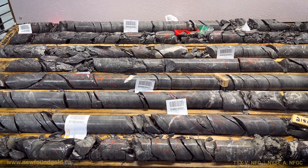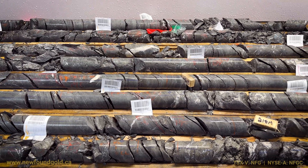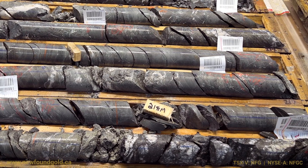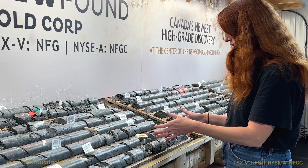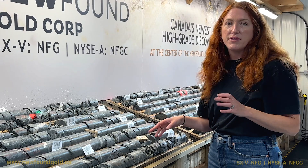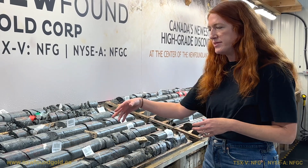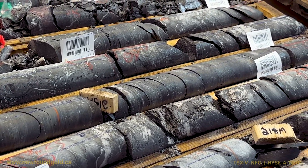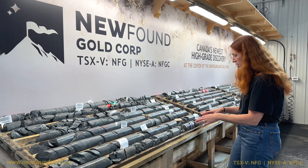Some brecciation and in and out of structure — quite typical of what we see elsewhere along the Appleton — down through about 219 meters. Here we have this nice fault zone. It's just loaded with arsenopyrite. We actually see the arsenopyrite coming in throughout this structural corridor but it's particularly concentrated in this structure.